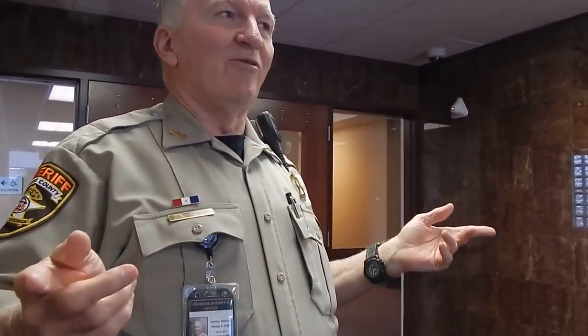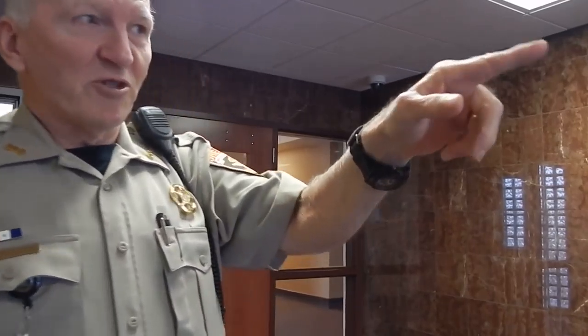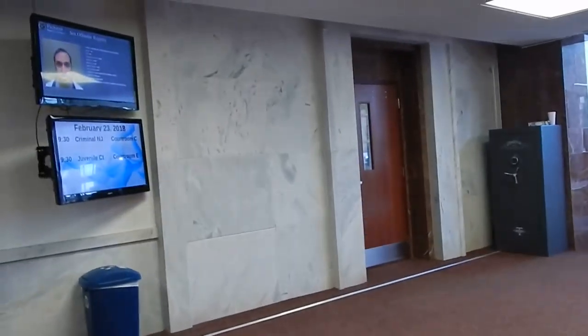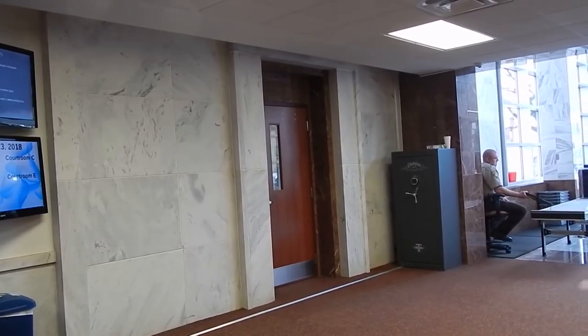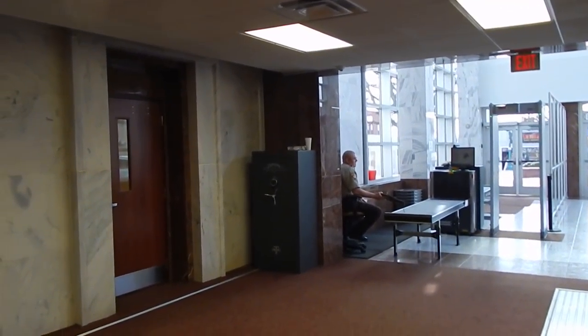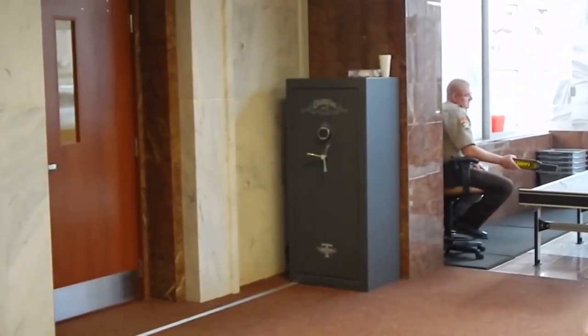When they rebuilt this courthouse in '49, it supposedly copied a courthouse out in Missouri that someone had seen and liked the layout of. But there was no elevator, so any handicapped person actually had to be carried up the actual stairs. Didn't have the ADA back then. This door here was actually an outside door — when you went in, the stairway was on your right. We actually had to physically carry people in wheelchairs up the stairs into the courtroom.